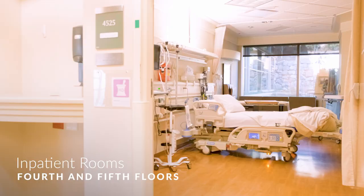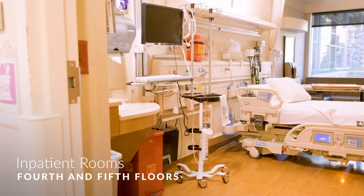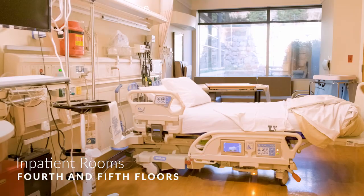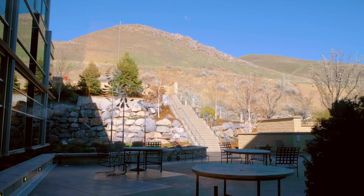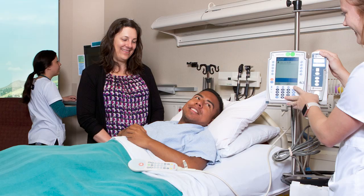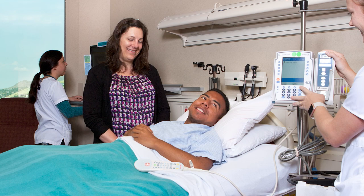Inpatient rooms are located on the fourth and fifth floors. Designed to be more like hotel suites than hospital rooms, each provides a private bathroom with shower and comfortable furniture for family and visitors. Large windows bring in views of the Salt Lake Valley or foothills of the Wasatch Mountains. Loved ones of patients staying in the hospital have access to family kitchens and laundry and shower facilities.